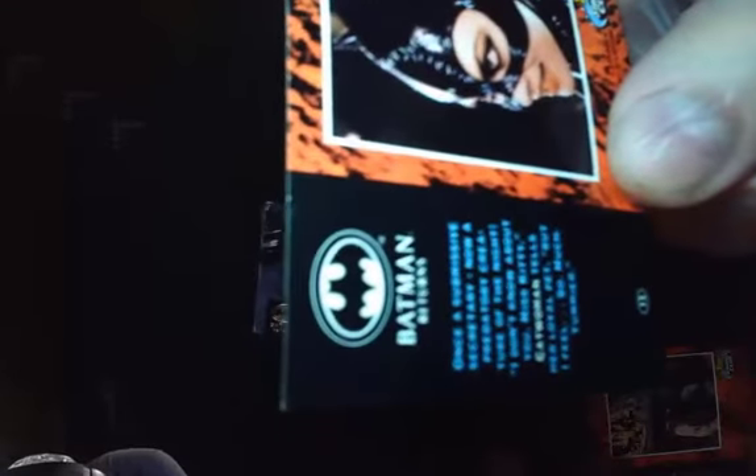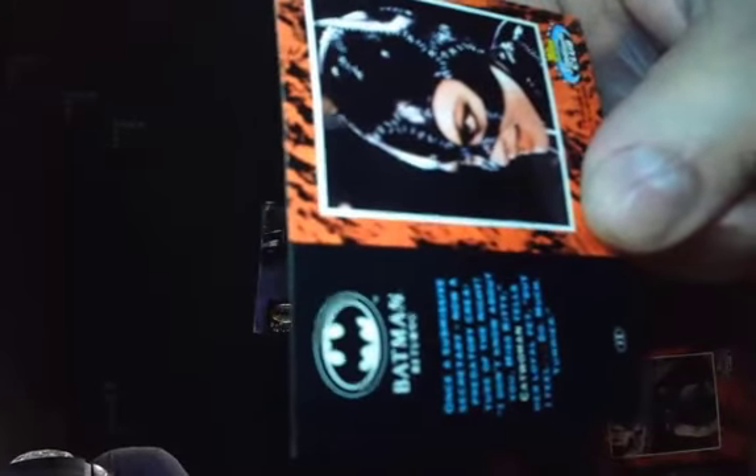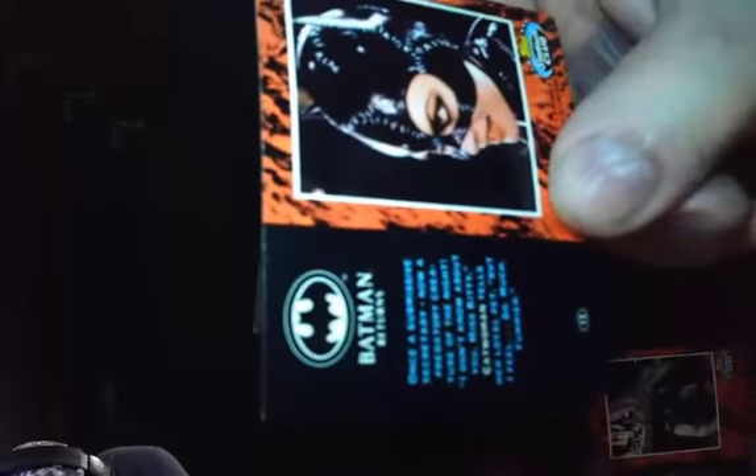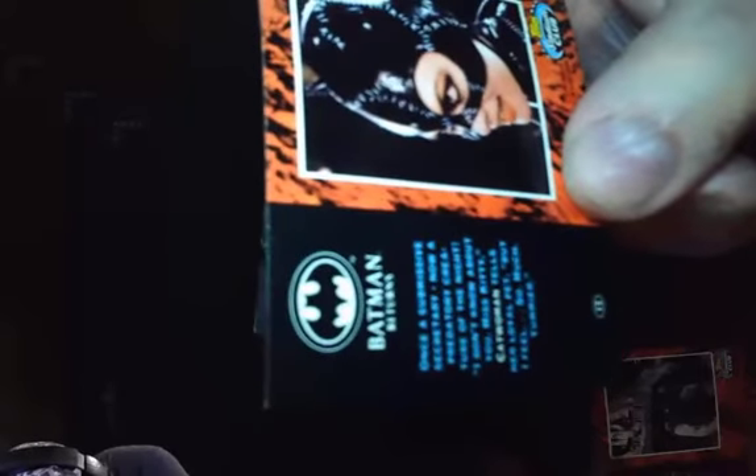Number 12 — another photograph of the famous confrontation scene with Catwoman and Batman. Batman Returns number 12 reads: once a submissive secretary, now a predatory creature of the night. Catwoman tells her loyal pet: 'I don't know about you, Miss Kitty, but I feel so much yummier.' So seductive in her words. Here's Michelle Pfeiffer as Catwoman.